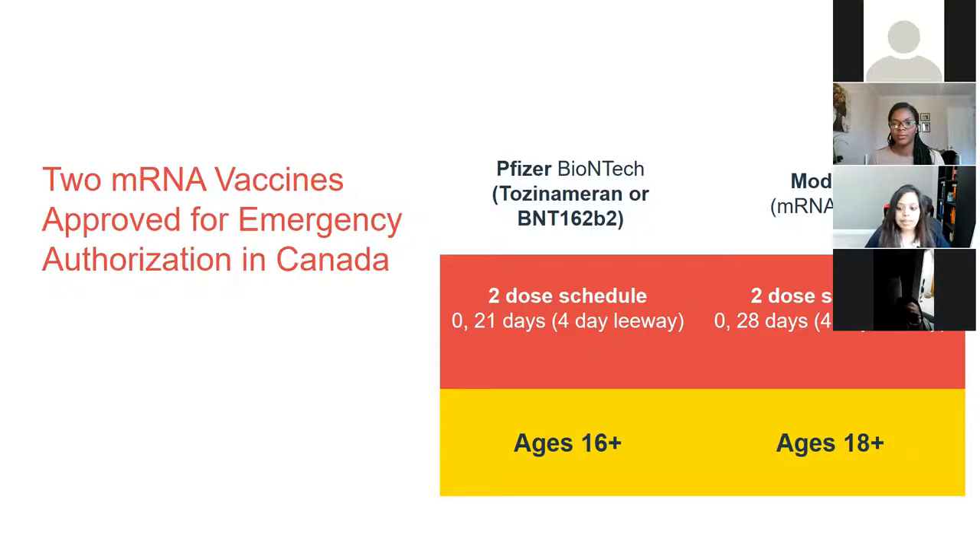Pfizer was researched in people aged 16 and older, and Moderna in people aged 18 and older. You may have seen in the news that Pfizer finished trials for kids aged 12 to 16, so hopefully by June, kids 12 and older will be getting vaccinated. Moderna also announced they were going to start a trial with babies aged six months up to 18 years old, hoping kids will start getting vaccinated by summer. We always start by researching in adults first, and once we know it's absolutely safe in adults, we begin research in children.